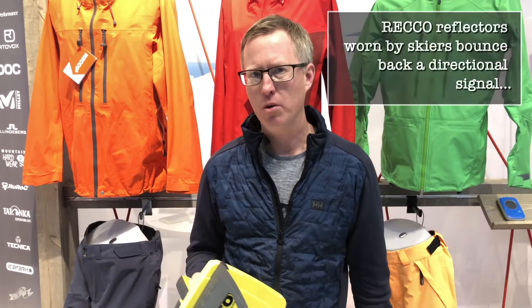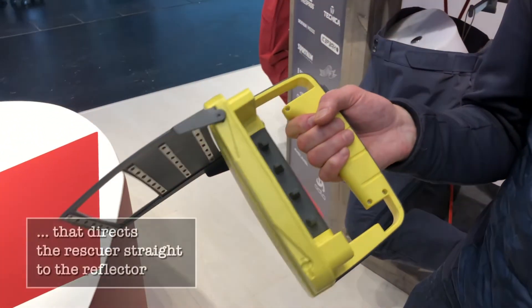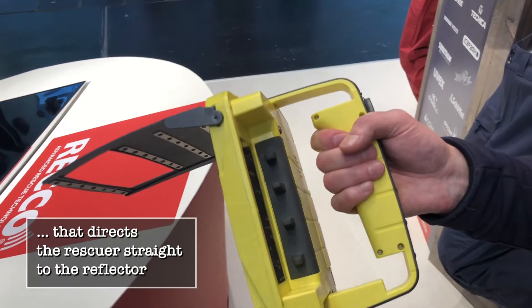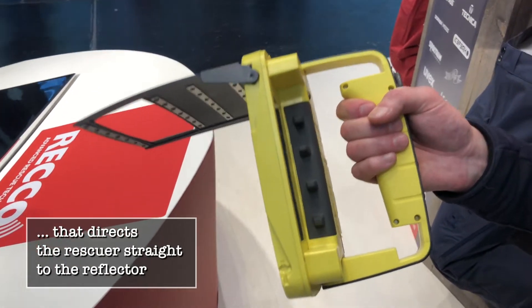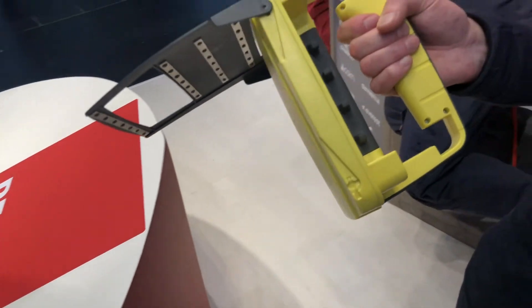900 ski resorts have this system in place. And actually in Chamonix, for example, there are about 16 units in the resort placed in strategic areas where there might be avalanche situations.